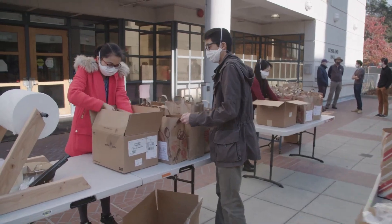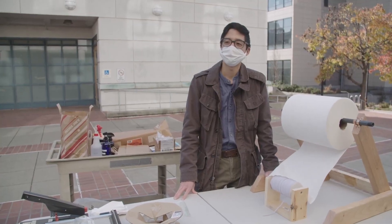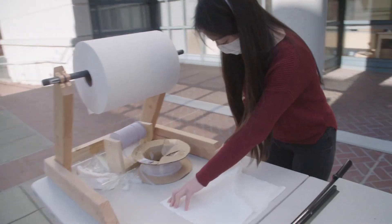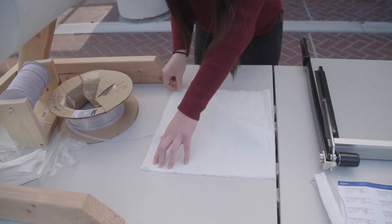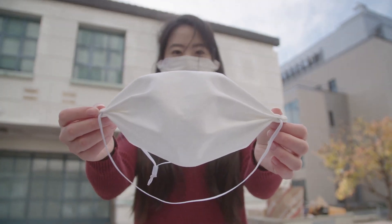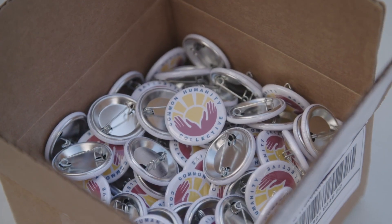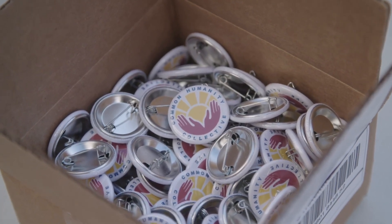When mask wearing became essential, student volunteer Chris Gee came up with a highly effective do-it-yourself face mask design that volunteers were able to easily assemble in their own homes. The project expanded the group's volunteer base and its distribution system, and now it had a name: the Common Humanity Collective.